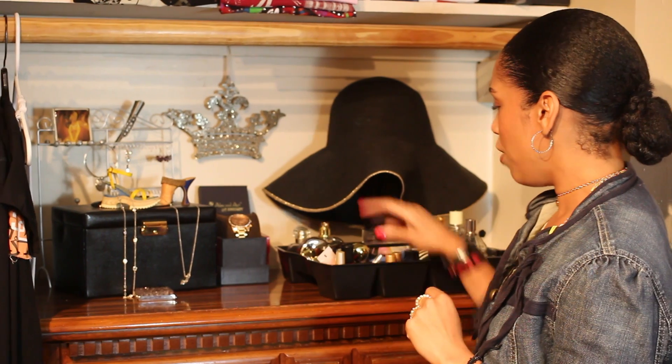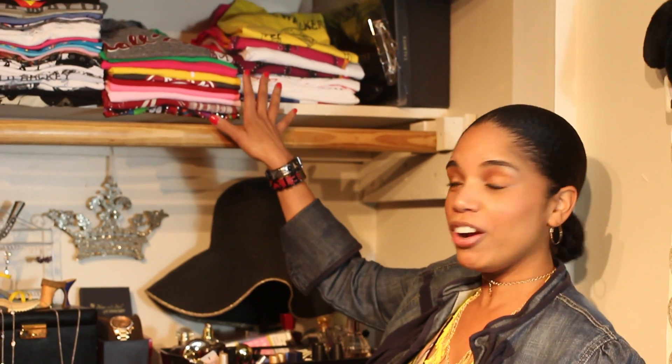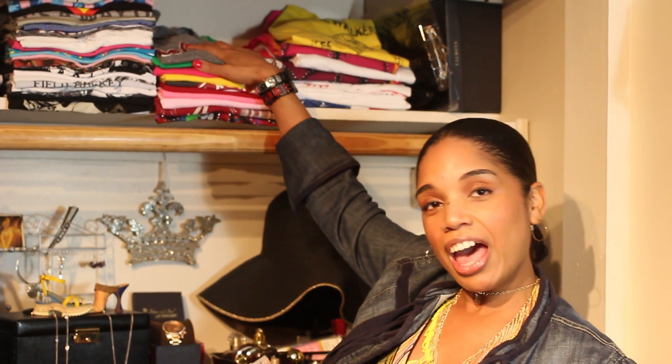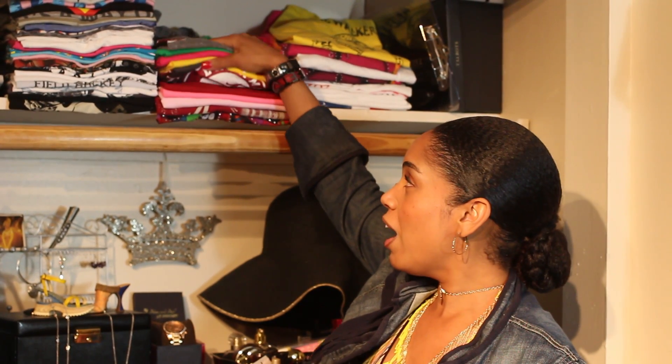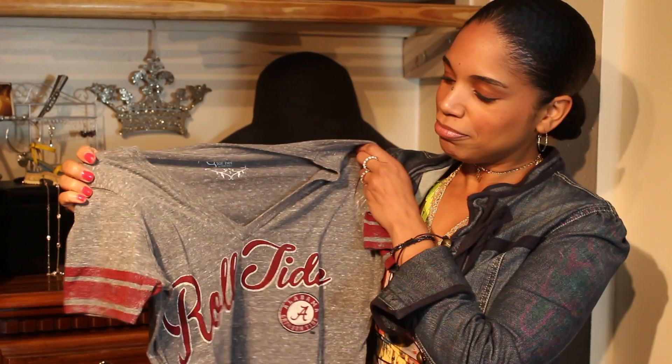I have some nail polishes and little nail stickers, but I don't have time to go get a manicure. Up on this shelf I have my tees. Every year I do the walk for multiple sclerosis and I design t-shirts, so I keep them here — I must have like 30 or 40 of them. This stack is my football t-shirts; they're all Alabama t-shirts because I am a Crimson Tide fan. I'll fold it later.